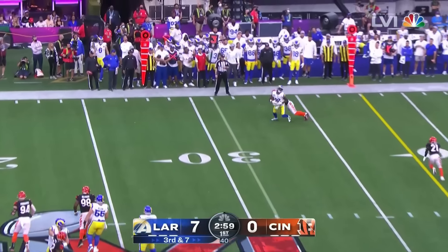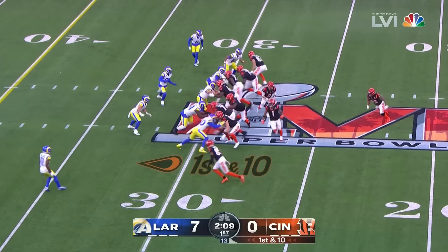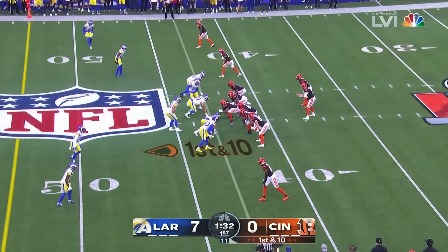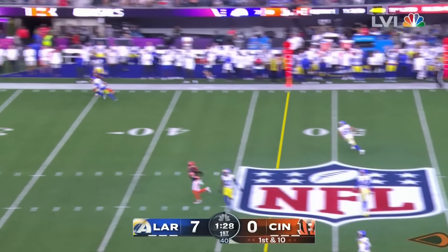Stafford going to the end zone, reaching up and making the grab — Odell Beckham Jr. Watch the throw by Matthew Stafford, the guy who has really had to carry all the pressure of the expectations.